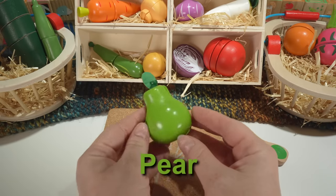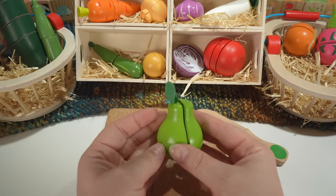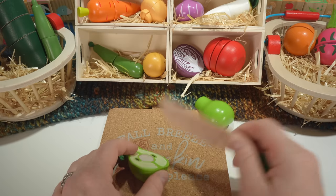Here we have a pear. Our pear is green, and we have a little green leaf. Pears are fruit.